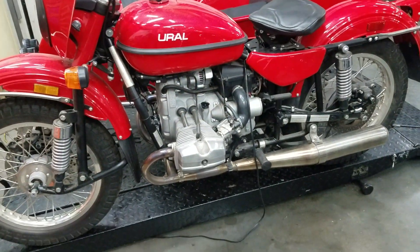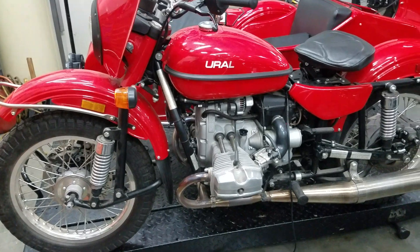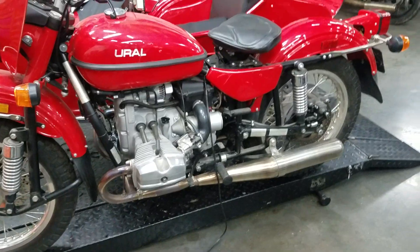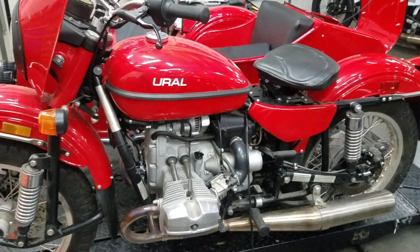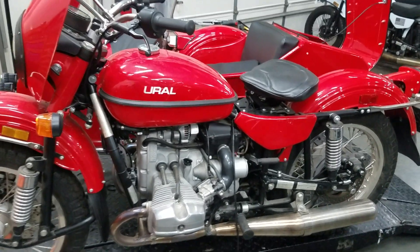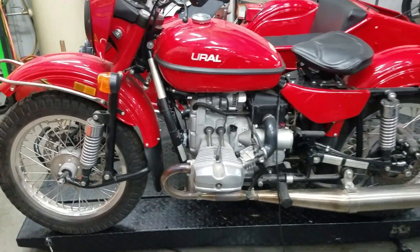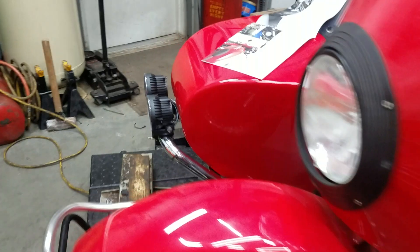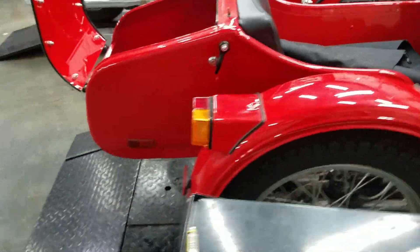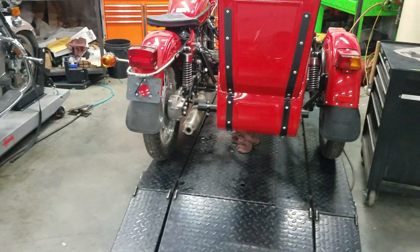This one was inherited by a gentleman who wasn't a motorcyclist, so he went ahead and sold it. We purchased it and it has been sitting. It's a 2014 Ural T — that's how it was sold and ordered. It is a T model with accessories. We ordered it as a base unit and added accessories, including a solo seat on the motorcycle and a motorcycle fairing.